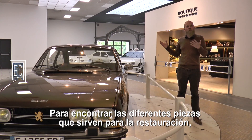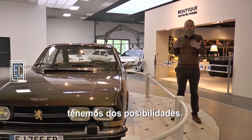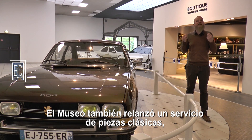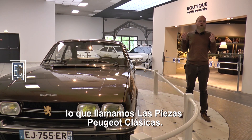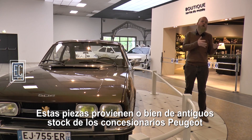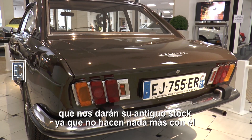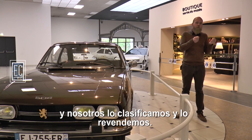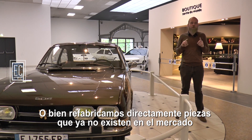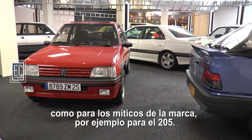To find the different pieces for the repair of our cars, we have two possibilities. The Museum of Peugeot also released a line of classic parts, which we call the Peugeot Classics. These are pieces that are either from the old dormant stock of Peugeot, which they gave us — we test them and resell them — or we fabricate them directly from the market today, for the mythic cars of the brand, like the 205, for example.